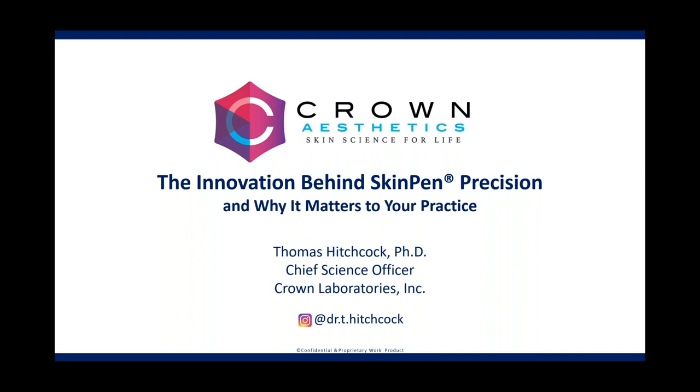My name is Angela McDonald, and I am the Senior Director of Education and National Accounts for Crown Aesthetics. I will be moderating today's webinar. Our webinar is scheduled for one hour. Before we begin, let me share a few housekeeping notes.